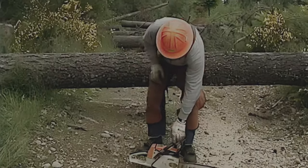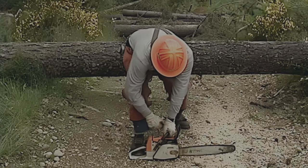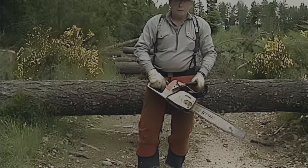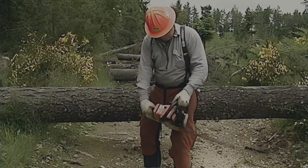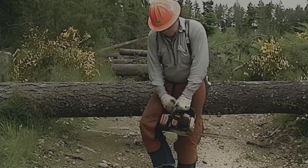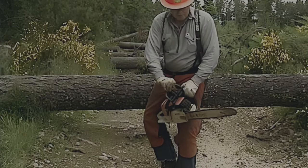If you put the saw on the ground to start it, make sure the bar and chain are not entangled with ground cover. Put your right foot in the back trigger handle, hold the support handle with your left hand, and pull the starter rope with your right hand. If you can't find level ground, a knee lock start is an alternative: the top of the handle should be in line with your left arm, tuck the throttle grip behind your right knee, and engage the chain brake before you pull the rope.